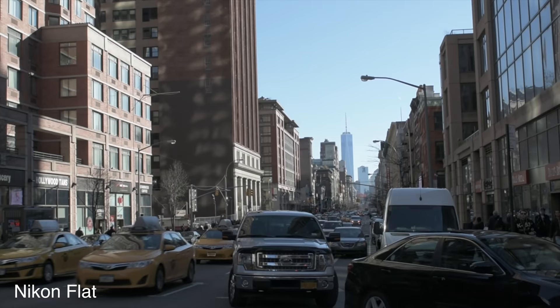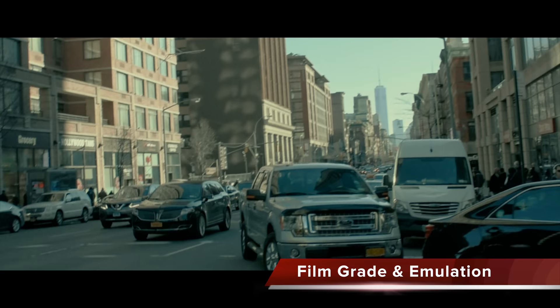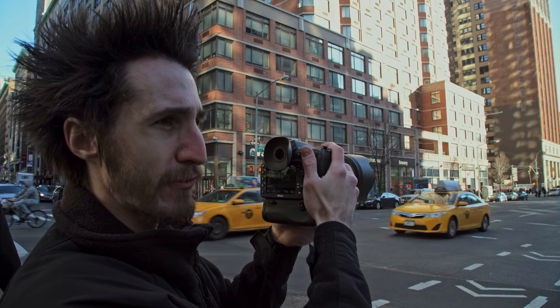Let's see how much dynamic range I can truly get out of this camera. Shooting at f11 — dynamic range is fantastic for a DSLR. Every bit as good as the D810.